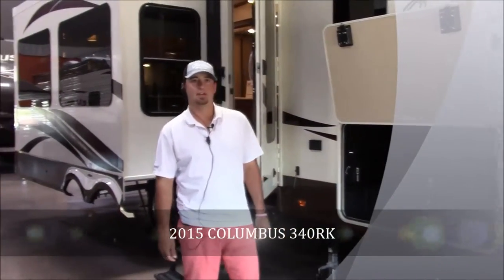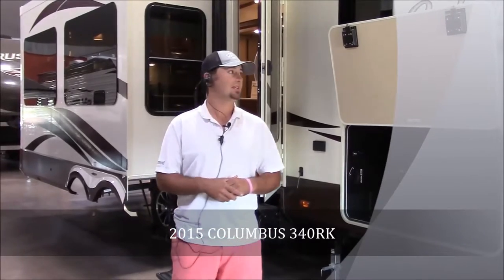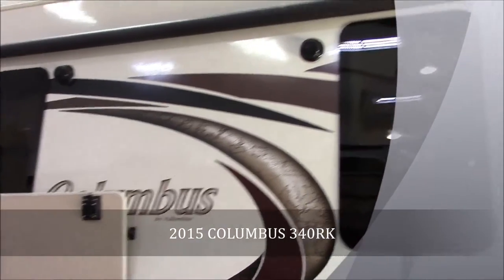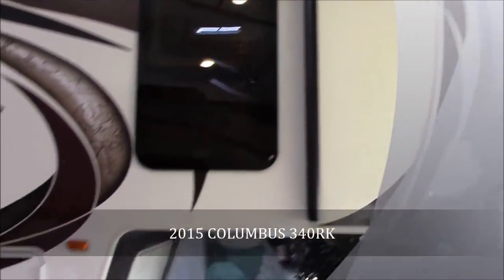Hey guys, this is Chad Knight here with JMAT RV Sales in Poto, Oklahoma. I wanted to shoot you all a quick video on this Columbus. It's a 2015 340RK Columbus, very nice coach, put out by Palomino.